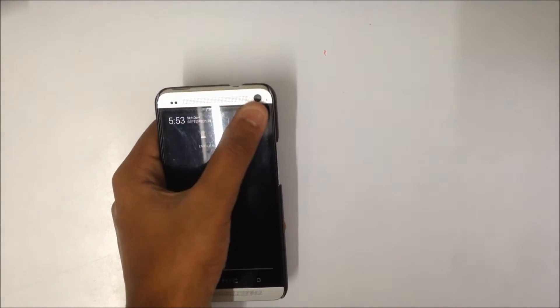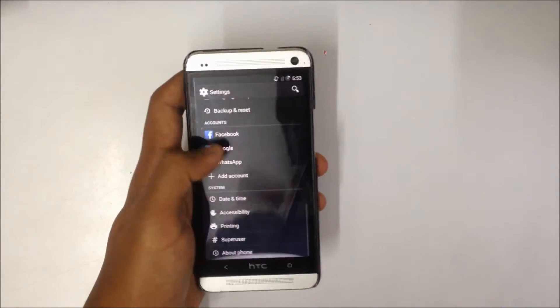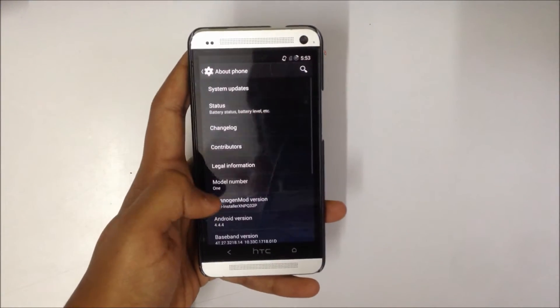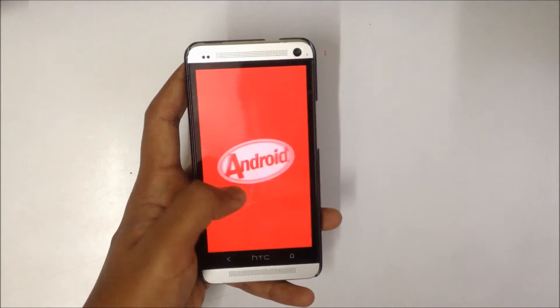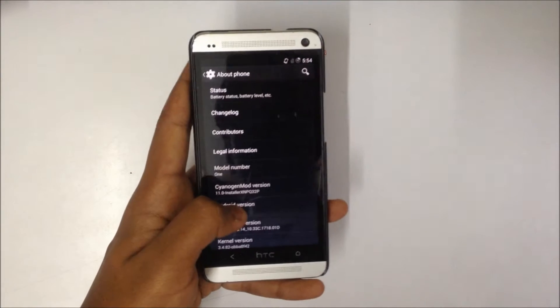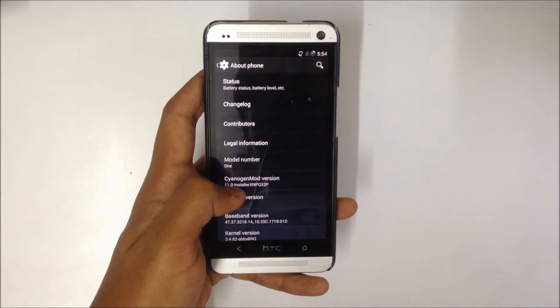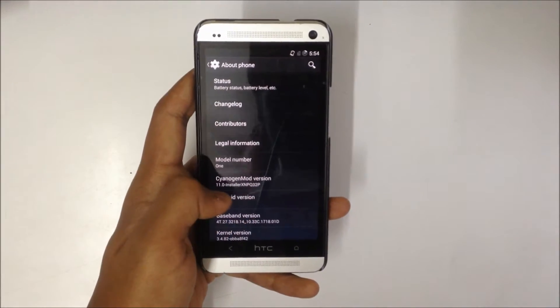Let's check and have a look at the OS version as well as the Cyanogen mod version on this phone. Here you can see that it's running on Android 4.4.4, which is the latest version of Android currently available, and the mod running is Cyanogen mod version 11.